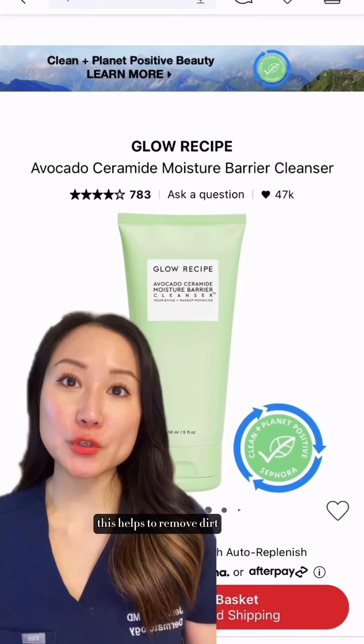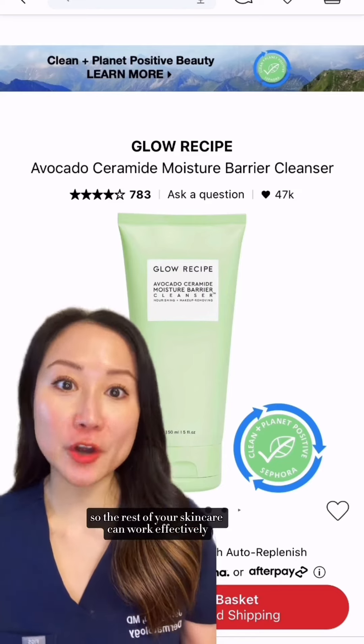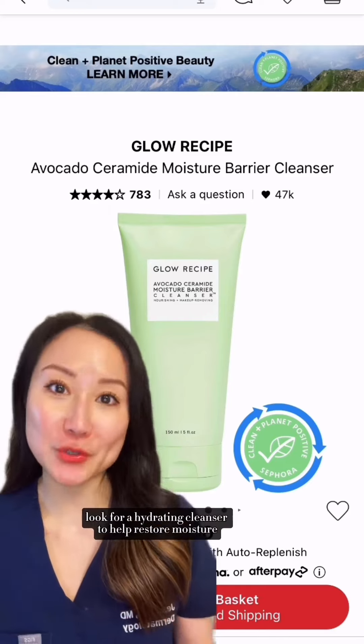First up: a cleanser. Cleansing is the first step to a good skincare routine. This helps to remove dirt, oil, and impurities from your skin so the rest of your skincare can work effectively. For normal to dry skin, look for a hydrating cleanser to help restore moisture.